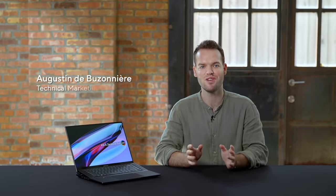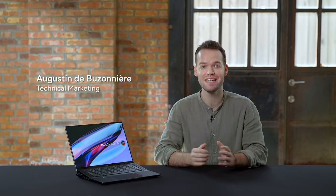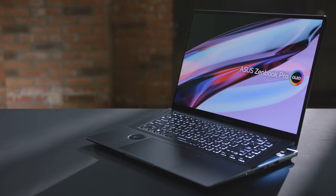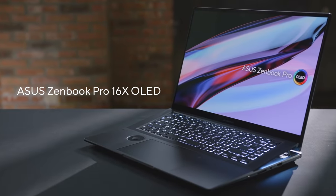At Asus, we strive to change the way we approach established technologies to provide a unique experience to our users. Take the keyboard for example. The overall design philosophy has remained relatively unchanged for many generations, until now. Introducing our new Zenbook Pro 16X OLED, our most powerful Zenbook ever.